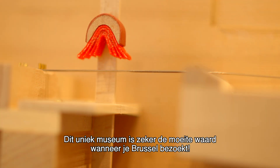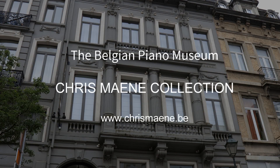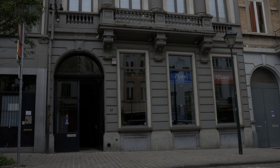This unique museum is a must-see when you are visiting Brussels.